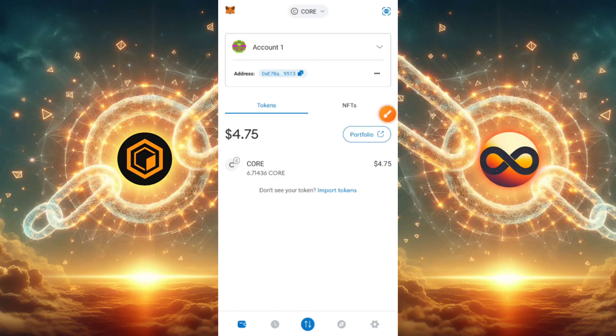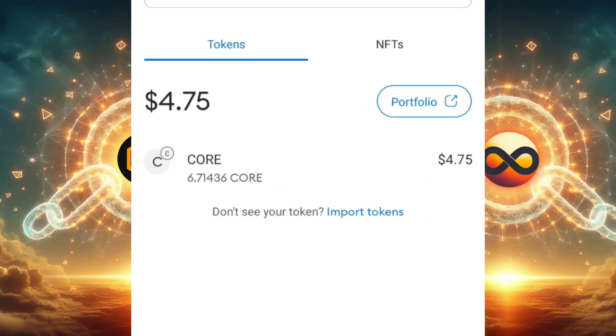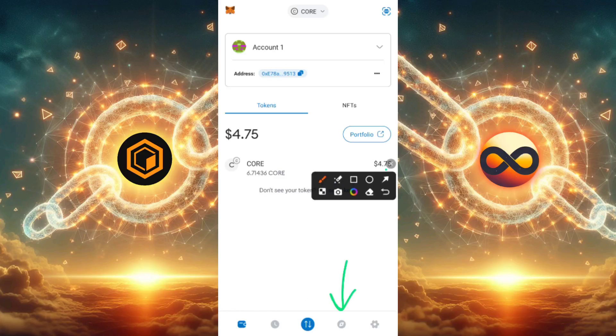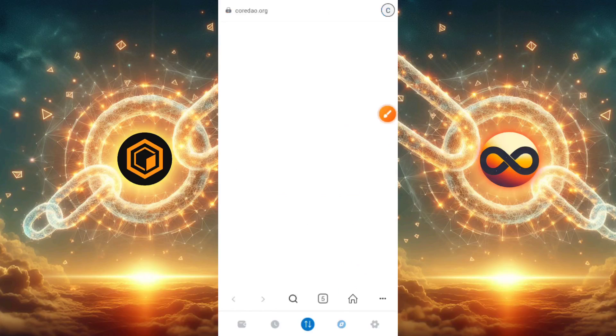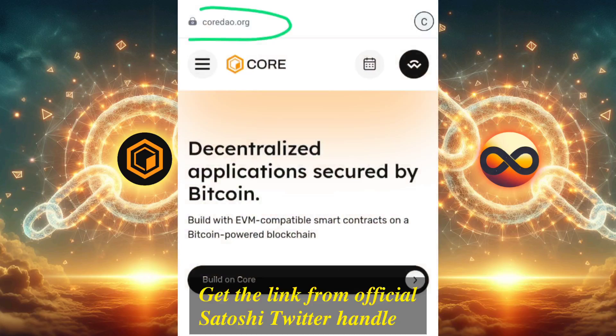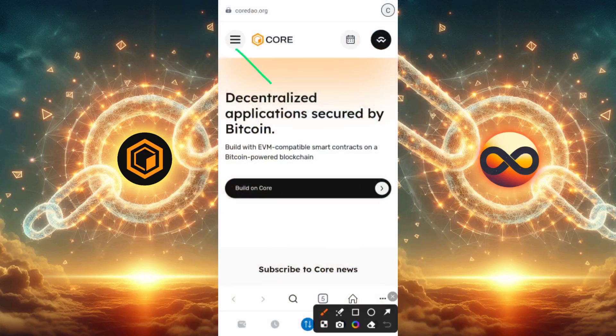What we're going to be focusing on mainly is the browser. But before I jump into the browser and claim the CORE airdrop, I'd like us to take a look at the CORE we have here, which is 6.7 CORE. Now I'm going to click the browser section, and immediately I do, you'll see that I arrive at the codau.org site, because I've typed in the official website into this browser. codau.org is your official link — do not get scammed, do not follow any fishy or spammy links on the internet. Make sure you are on codau.org in order not to get scammed of your tokens.